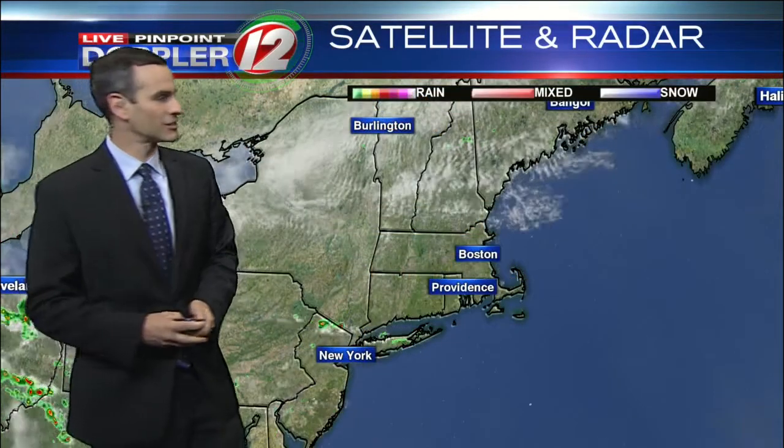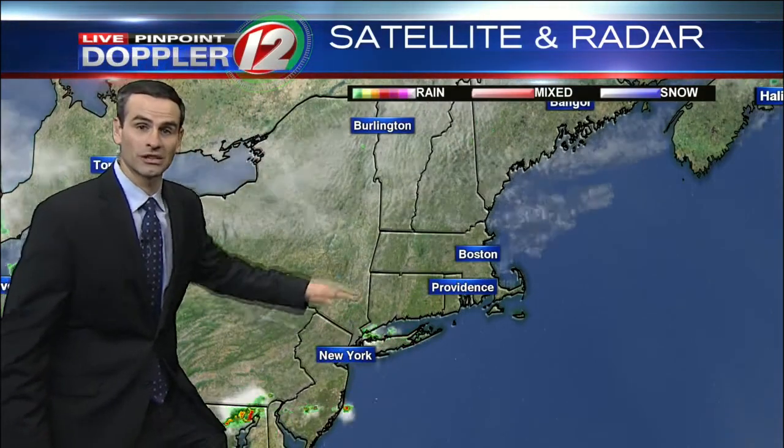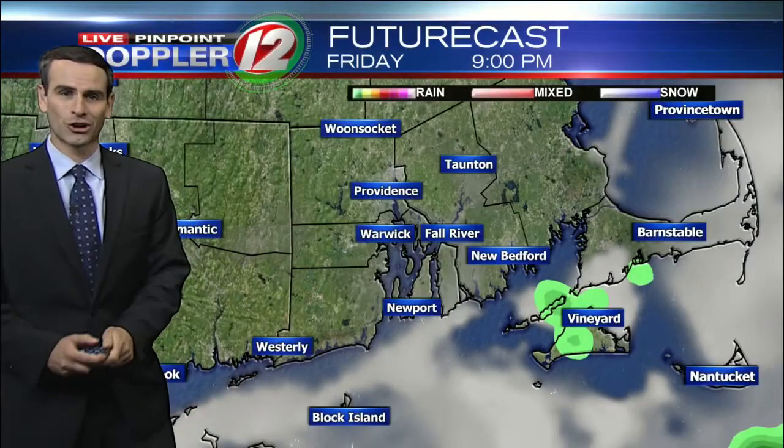Still 91 warm degrees in Smithfield. You can see relatively clear skies over southern New England with a few of these storms now moving in from the west. Here's that cold front — it's right along the Mass Pike right now. It drifts through this evening, bringing behind it cooler, drier, and more comfortable air.